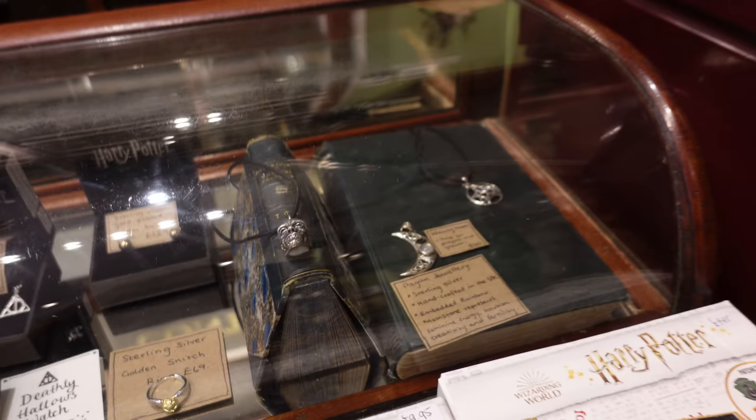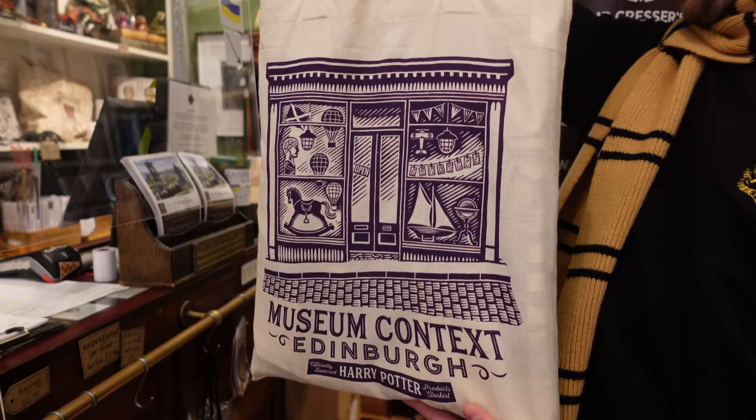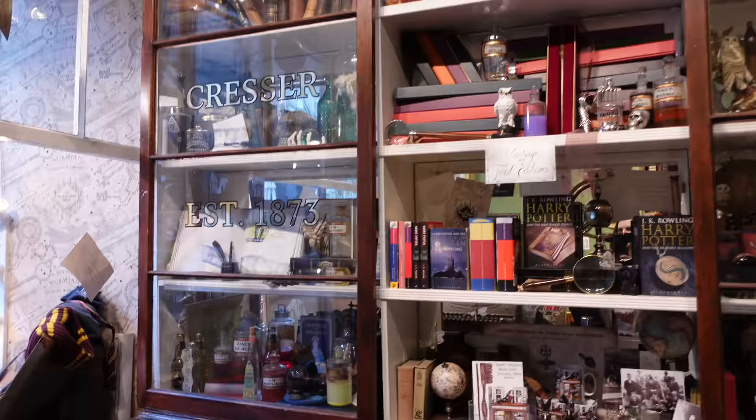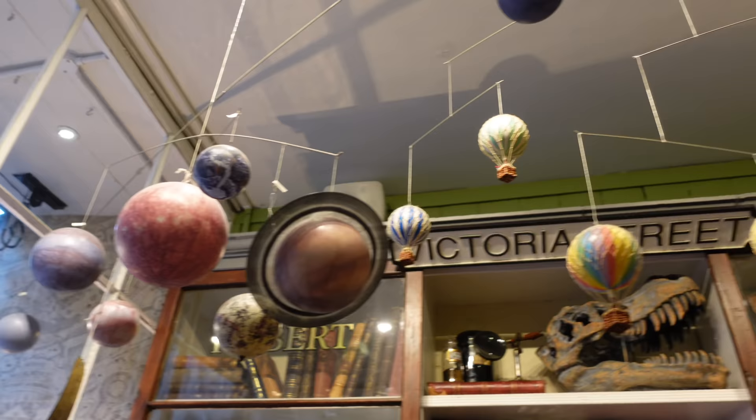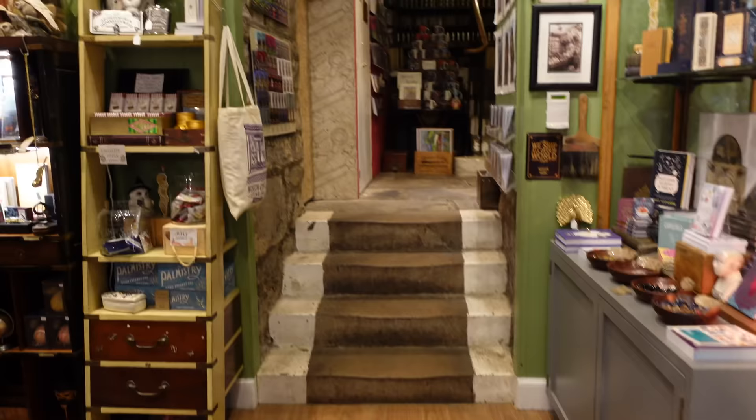One of our favourite things we are obsessed with are these tote bags - Museum Context Edinburgh tote bags - and the way they're printed is really lovely. Thank you to Connor, one of the wizards at the shop, for giving us some of those. Make sure you look up in here because there are all these kind of mobiles - a solar system one and even little hot air balloons. Definitely worth taking your time here. We're going to move and have a look upstairs.